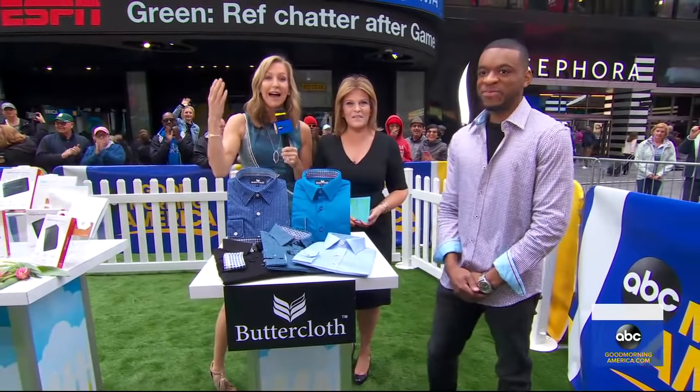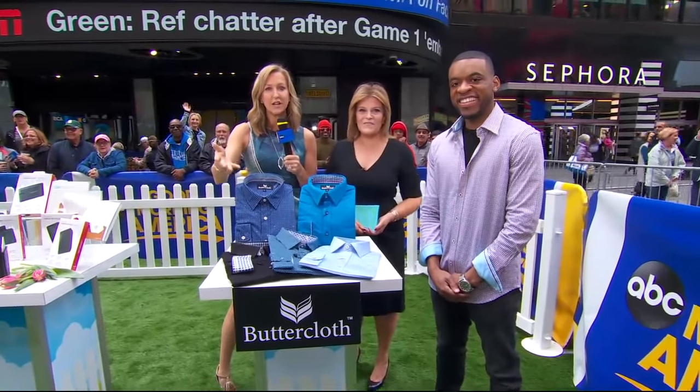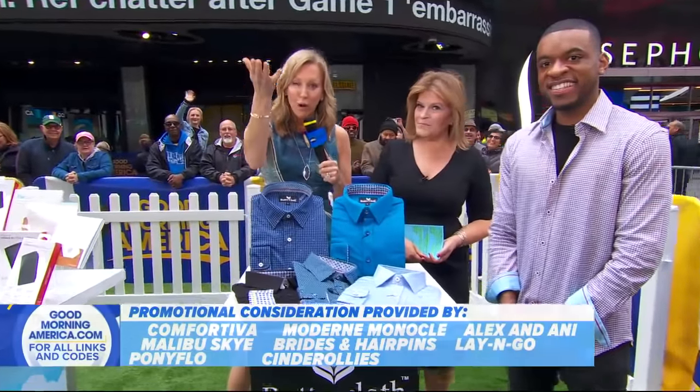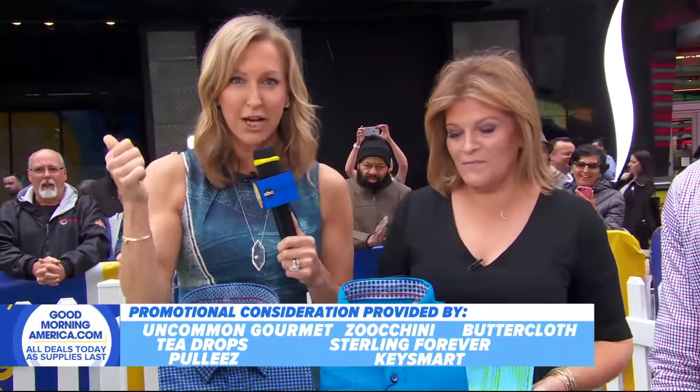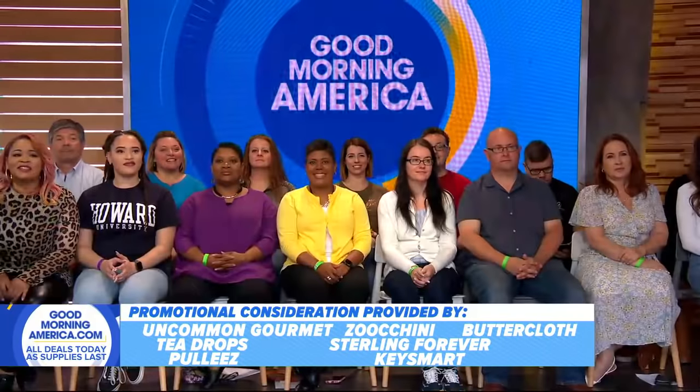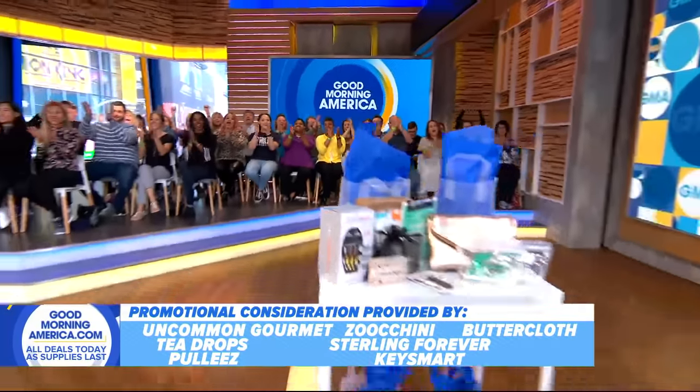Thank you to all of our models and to all of these companies for the deals that we're going to now pass on to you. Go to our website. The studio audience is going home with products from 10 of our 22 deals.